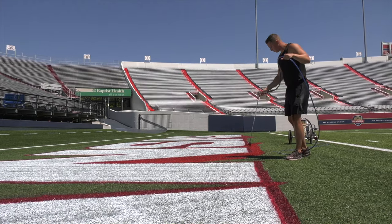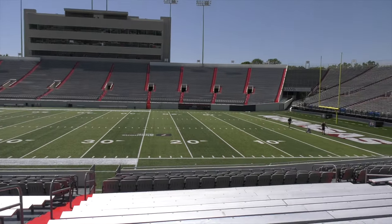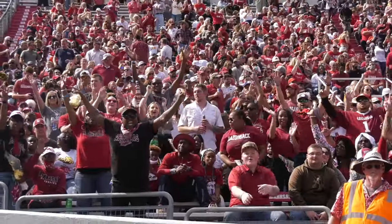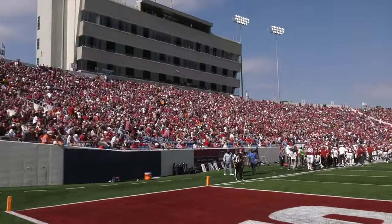Everything you can imagine — preparing the stadium for a large crowd, concession stands, making sure the concourse is clean and getting the grounds picked up — it's a major task. Nothing brings Arkansans together like a Razorback football game, and it's always special for fans flocking from all reaches of the state to catch the Hogs play in the capital city.